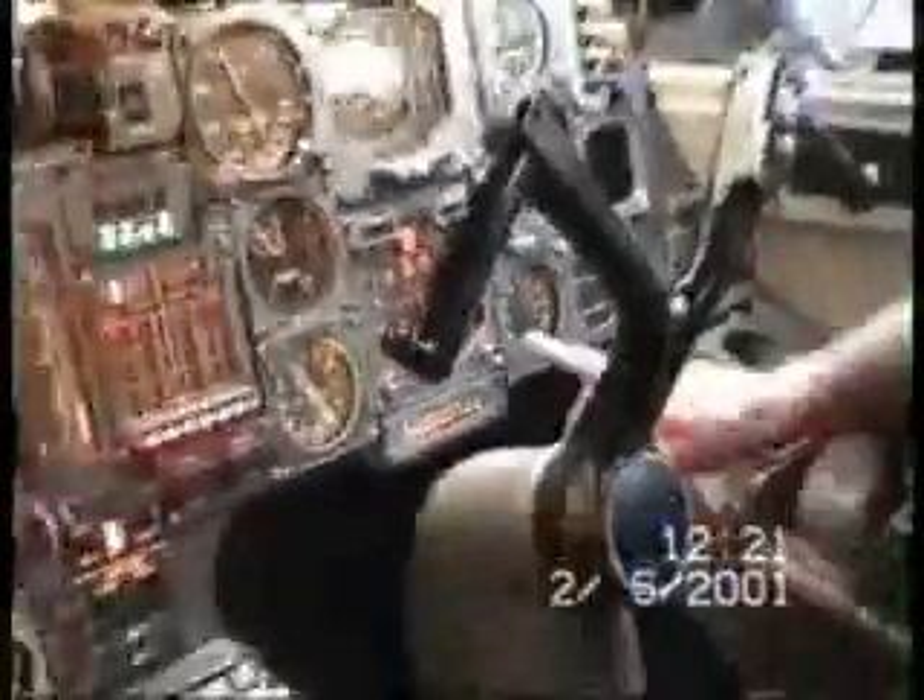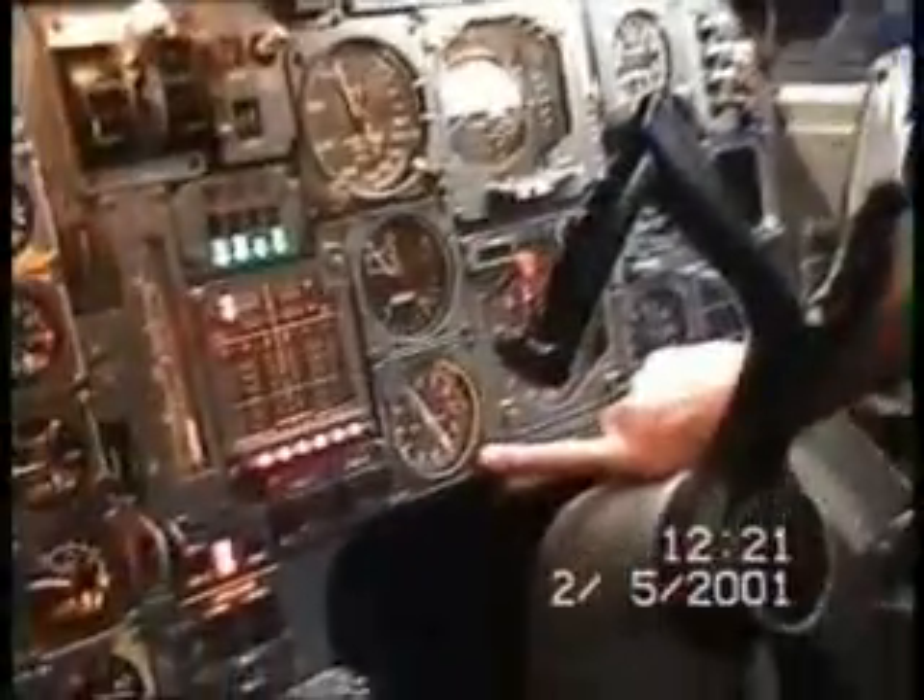Also for the pilots, they've got some radio magnetic indicators which point towards radio beacons — for the old fashioned ADF and the more sophisticated VOR.